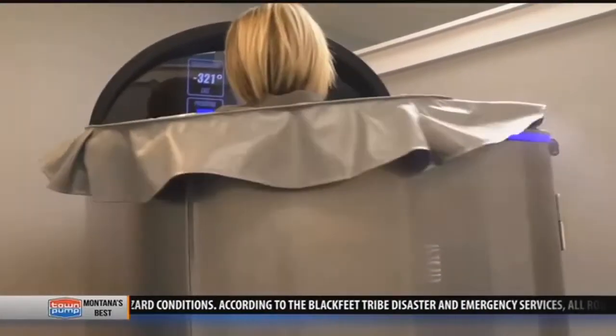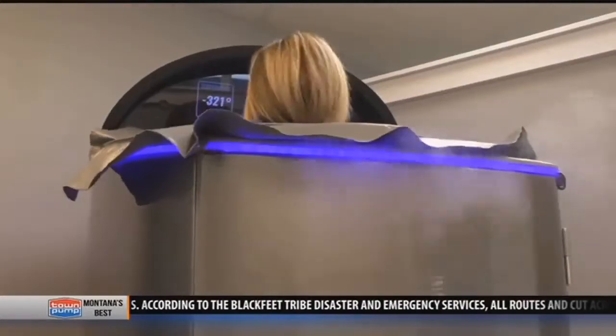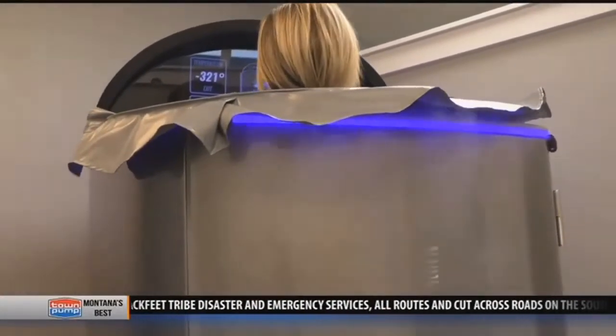Whole body cryotherapy is a surface level cold, so it's ice therapy but it's surface level and more of a mind game. When you get out, it pushes all the oxygen and nutrient rich blood back to your extremities. The concept is standing in a machine for three minutes while cold nitrogen is blown around your body.